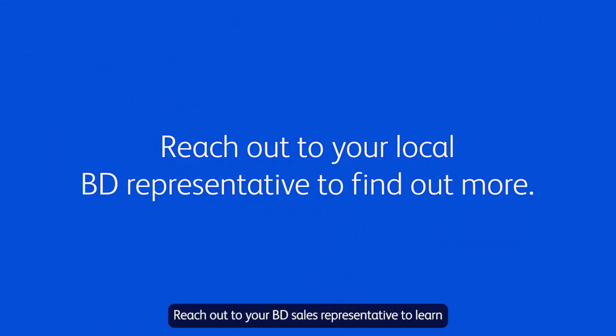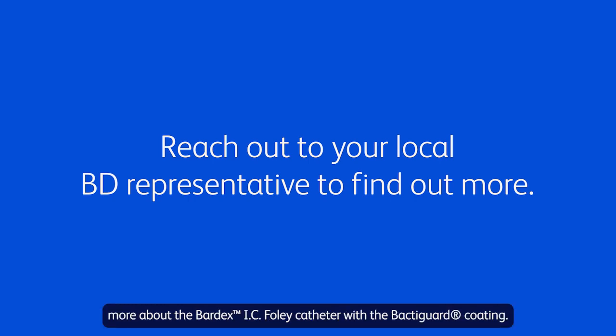Reach out to your BD sales representative to learn more about the Bardex IC Foley catheter with the Bactegaard coating.